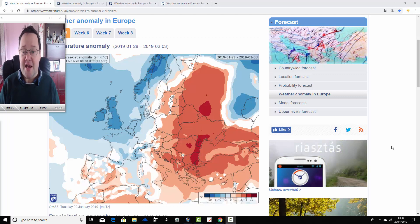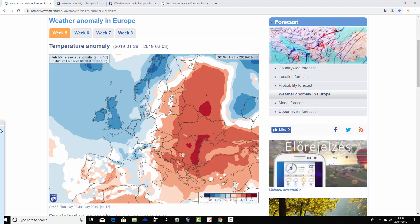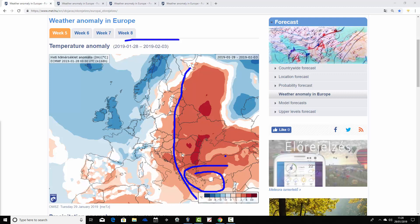Starting us off is the ECMWF 30-day lookout. We're looking at week one — week five for 2019 — the temperature anomaly for Europe, covering the week from the 28th of January through to the 3rd of February. We're looking at substantially milder or warmer than average conditions over on the eastern side of Europe — going up from Greece and Turkey right the way up through the Black Sea to the Russian border and into western parts of Russia — with temperature anomalies coming out significantly above average.